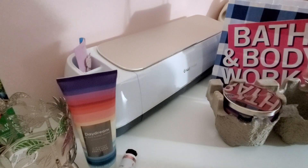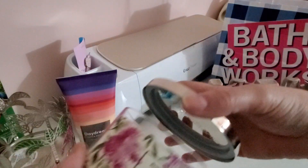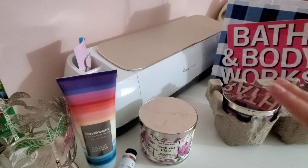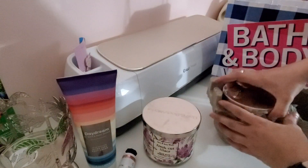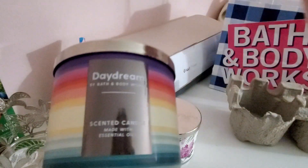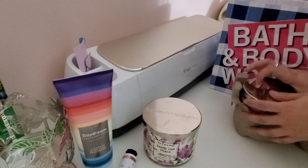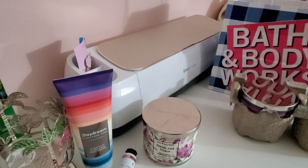To get to the $30 threshold for the $10 off coupon, these three-wick candles were $10 off today. I got Fresh Cut Lilacs — I wish you could smell it through the video, it smells so good. My favorite is Black Cherry Merlot, but I think this one will be the next best. Then the Daydream, the new scent — it smells so fresh and clean with just a tiny bit of fruity. I don't like a lot of fruity scents, but this one smells so good I also got the body lotion for $6. And to hit the $30 mark, I got the watermelon lemonade hand sanitizer — that smells really good too.